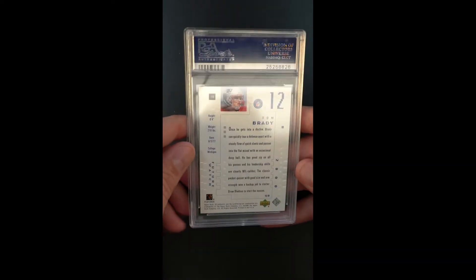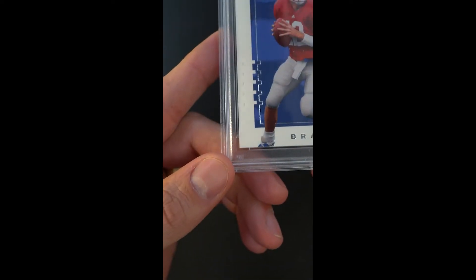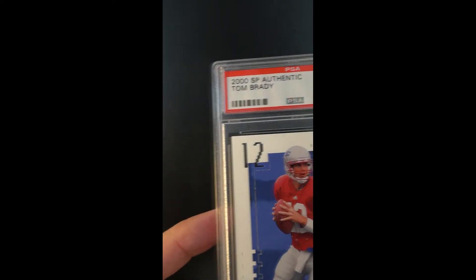Absolutely gorgeous in how it presents — it's just perfectly preserved and appears in the upper, upper echelon of copies that the world will ever have a chance to come across. There aren't very many of these.